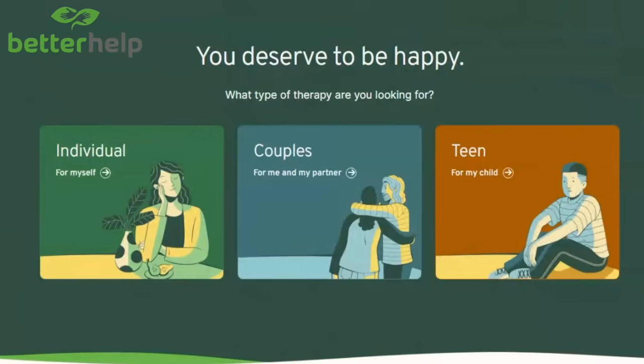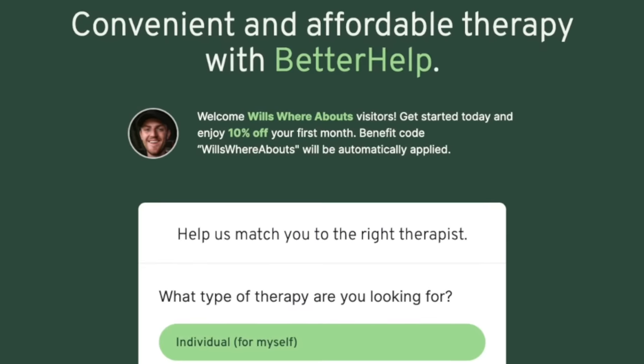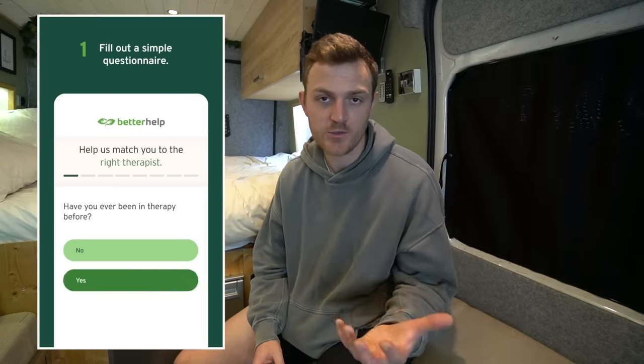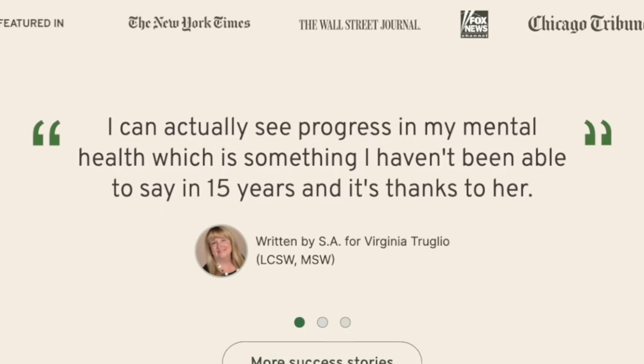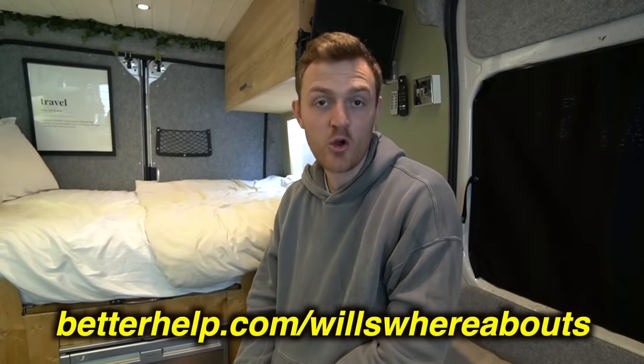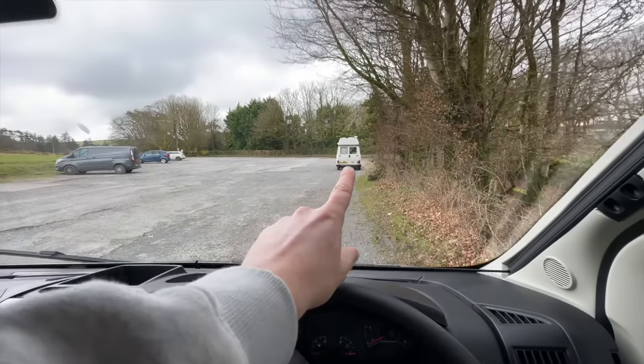You still get plenty of comments saying 'man up, get on with it, don't be such a wimp,' but genuinely if you haven't tried therapy you really should. BetterHelp is an online therapy service that connects you with a professional therapist with years of experience. Head to betterhelp.com/willswhereabouts, answer a few simple questions, and they'll connect you with a therapist. You'll also get a special discount on your first month — all from the comfort of your own van, home, wherever you are.